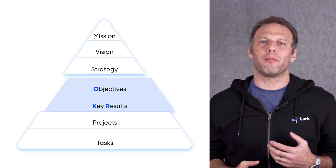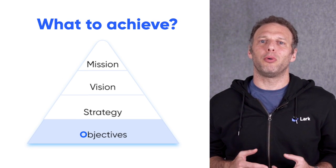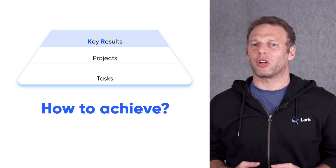From a macro perspective, OKR is an enterprise goal management system, helping organizations form an information network based on strategy and help ensure employees are all pulling in the same direction to achieve organizational goals.